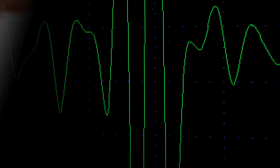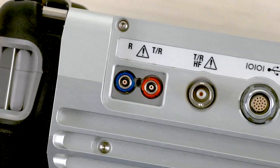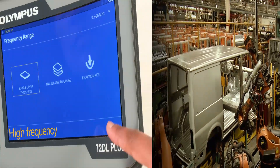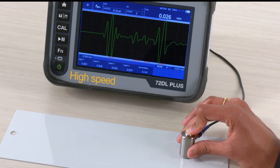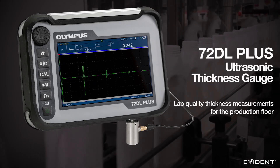This is the next innovation in ultrasonic precision measurement. Lab quality thickness measurements for the production floor. High frequency. High speed. The new 72DL Plus ultrasonic thickness gauge.